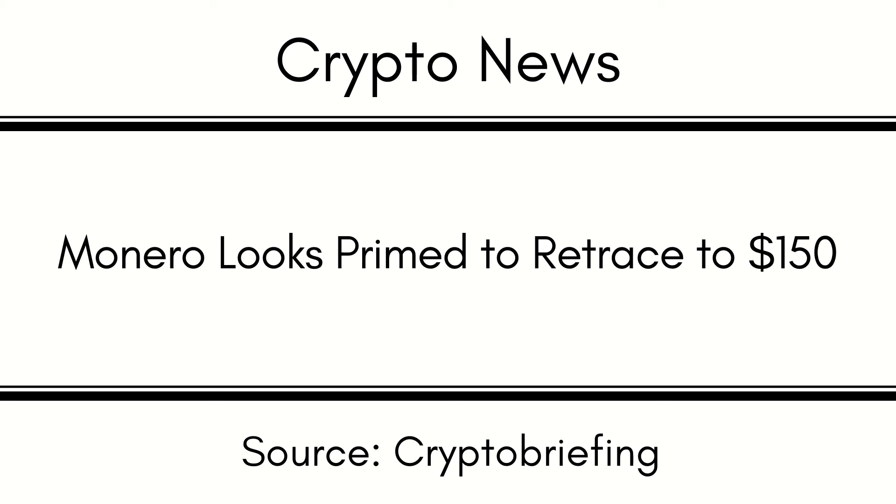Although the odds appear to favor the bears, Monero could invalidate the pessimistic outlook by overcoming the $207 resistance barrier. A sustained 4-hour candlestick close above the supply zone could encourage traders to increase their positions, potentially helping XMR advance toward the $232 level.